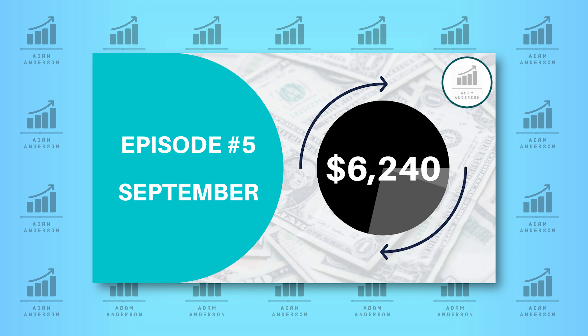I'll show all the dividend payments I received in September, what our capital gains over the last month was, and all the changes that I made to my portfolio. There was actually a good amount of changes, so make sure you stick around to the end of the video to hear why I made the changes that I did.